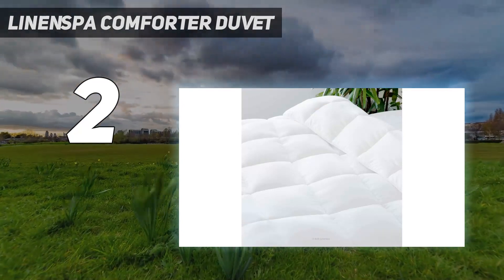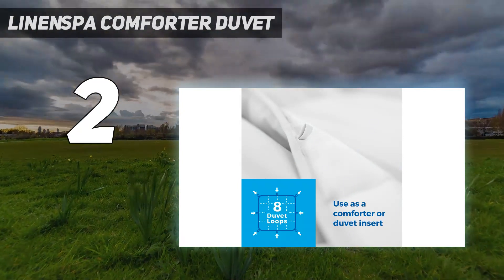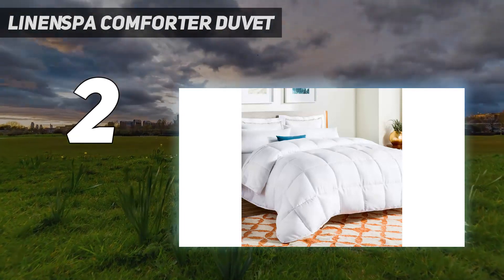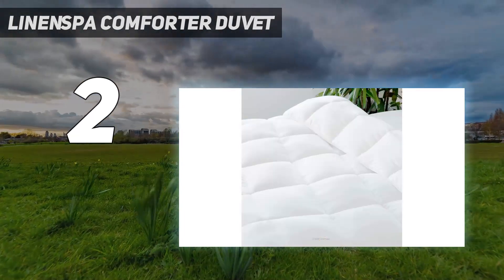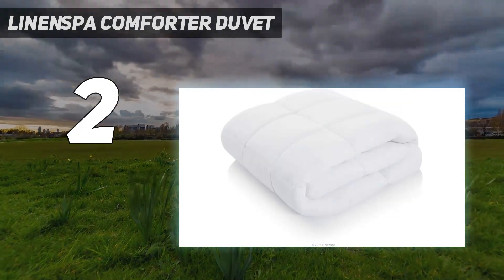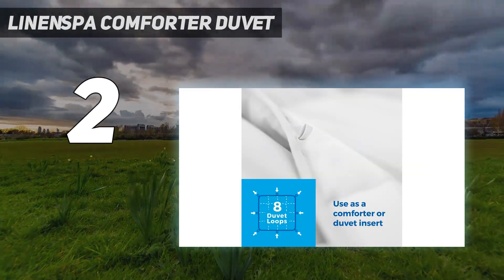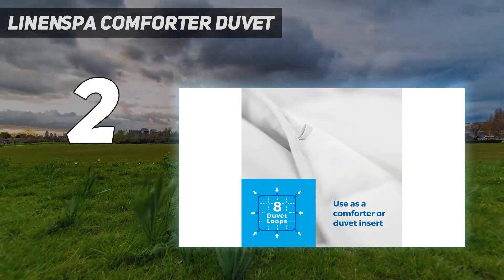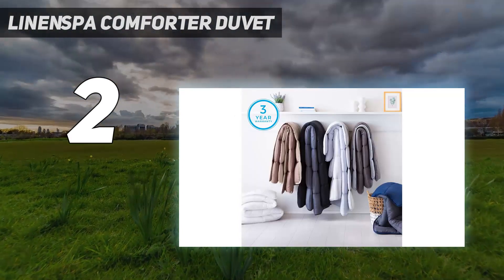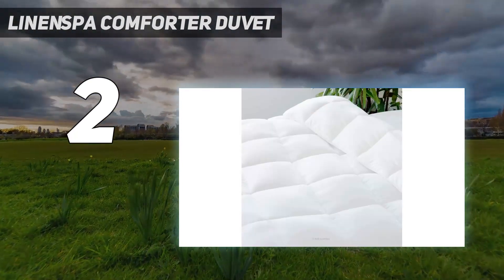Though it's notably fluffy, our tester said it's easy to lift and doesn't make noise when it moves around. Available in 6 hues, including some reversible colorways, this duvet can be used without a cover. But if you do opt for a cover, the corner and side tabs will hold it in place. We also appreciate that it can be machine-washed and tumble-dried.